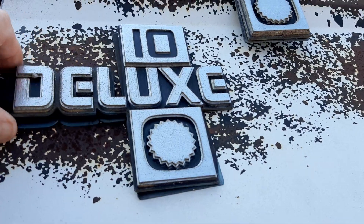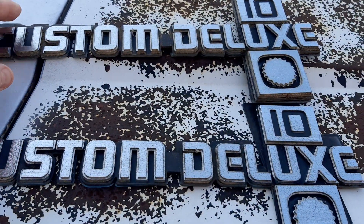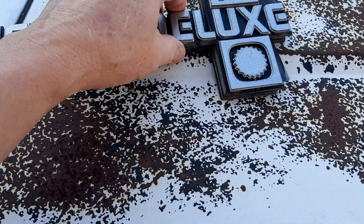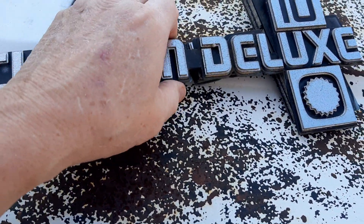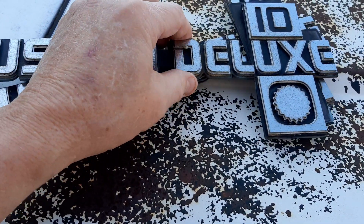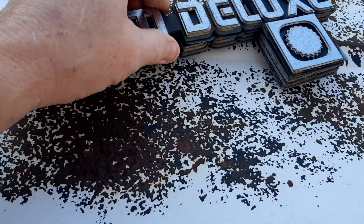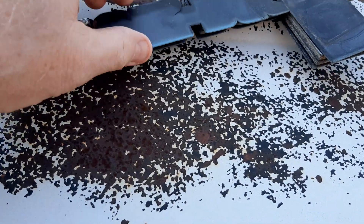I got both of these on eBay — I want to say 19 dollars and something with free shipping. The rest of them on there were like 70, 80, and 90 bucks, best I can remember. I'd been looking and looking to see if I could find some, and one day I just happened to look on eBay and there they were — used, which is perfect. Looks like it used to be blue, whatever these came off of.